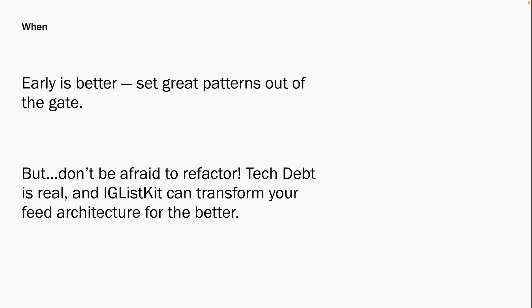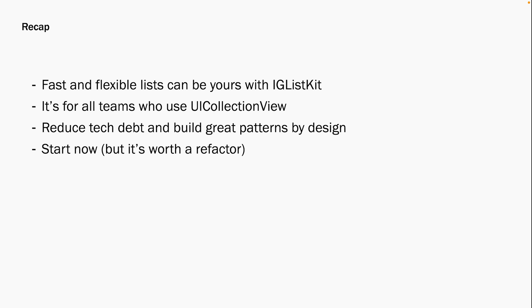We've talked about what IGListKit is, who it's designed for, and why your team needs to use it — but when should you bring this framework to your feed architecture? Early is always better. If you have a brand new product, you can set great patterns right out of the gate. However, IGListKit was not Instagram's first pass at feed architecture, so don't be afraid to refactor. It's a huge pain point for a lot of teams, and IGListKit can transform your feed architecture for the better. There's a reason this framework has over 1,500 forks and countless integrations — it's simply a better way to use UICollectionViews.